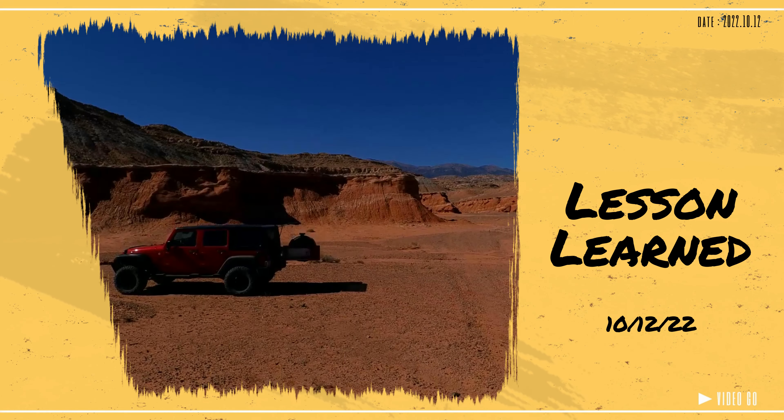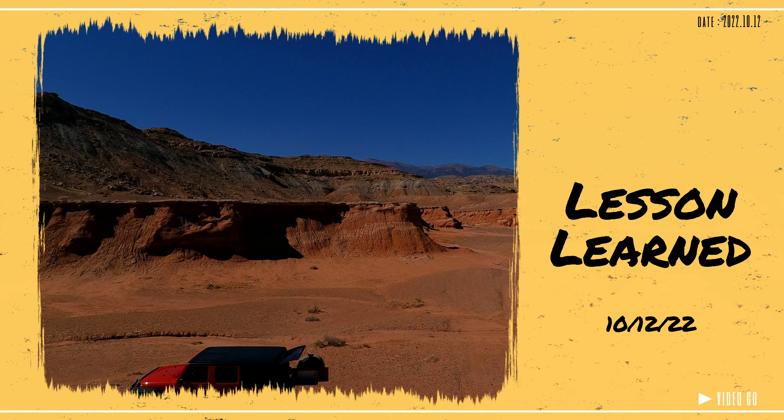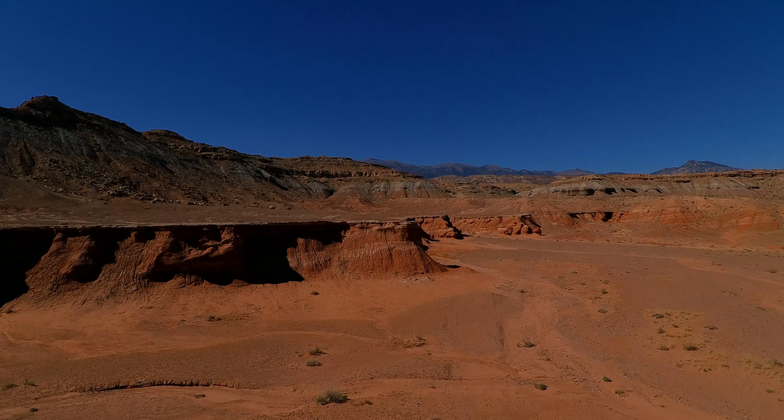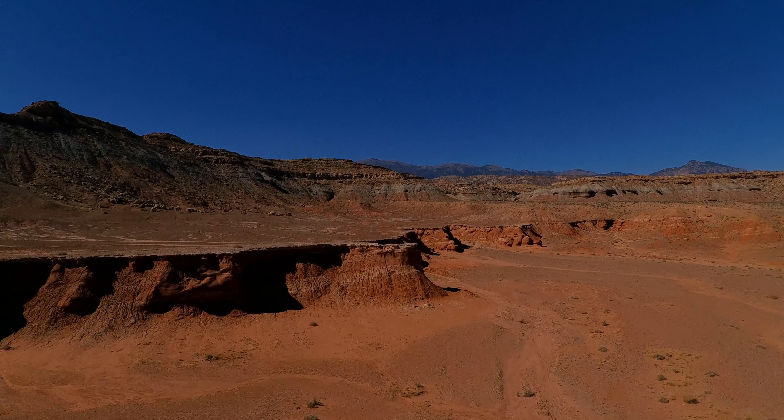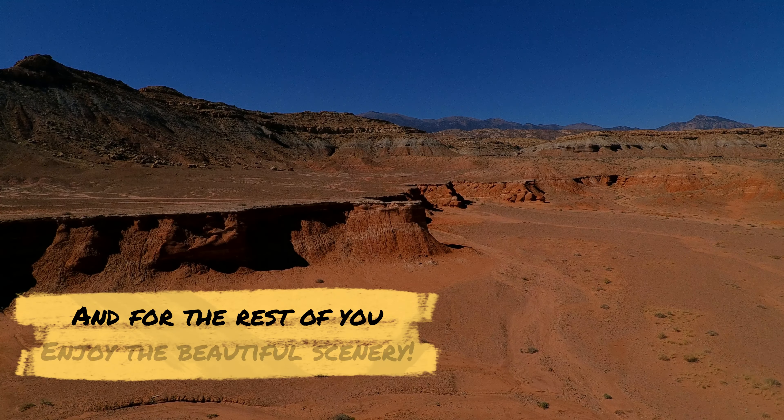Hello and welcome to another Cactus Hill Adventure. This episode is going to be a little different — it's going to be a lessons learned as I was flying my drone. So all you drone pilots out there, pay attention.